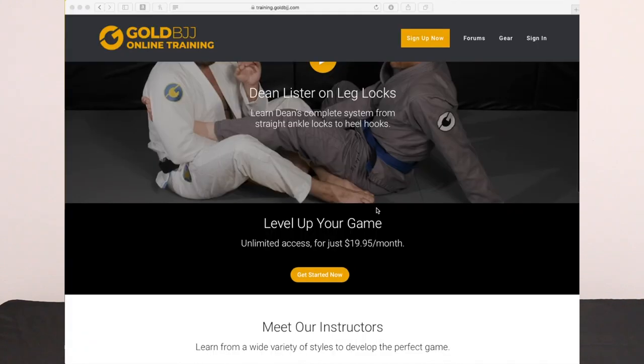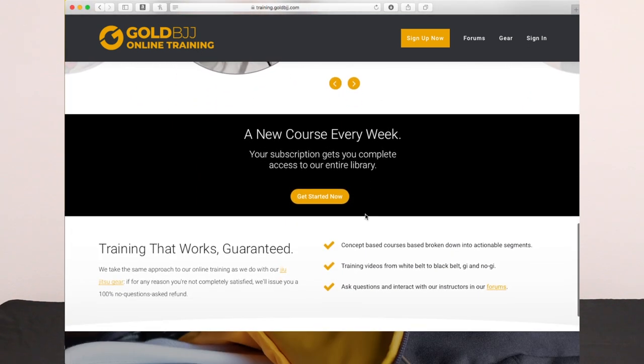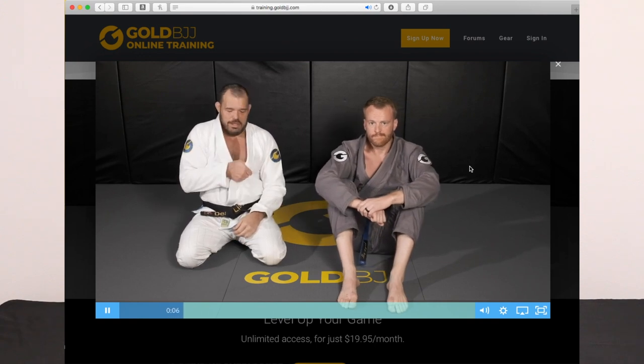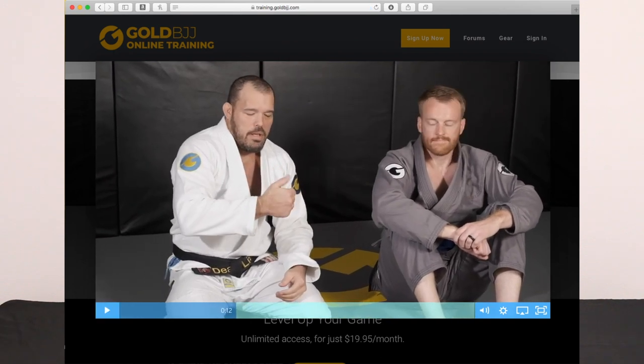Gold BJJ — if you look at any of their products on Amazon, it's all like four and a half, five stars across the board. We've had lots of their different soaps and tape and things. They've also got online training — every week they add a new course. They're in San Diego and they've got some of the top athletes coming through. Dean Lister is the head instructor, so expect to get your legs locked if you watch these videos. This card gives you a free month of access to the website — a $19.95 value. You don't have to enter your credit card, just enter the code on the card and you're good for 30 days of unlimited access to all those courses.